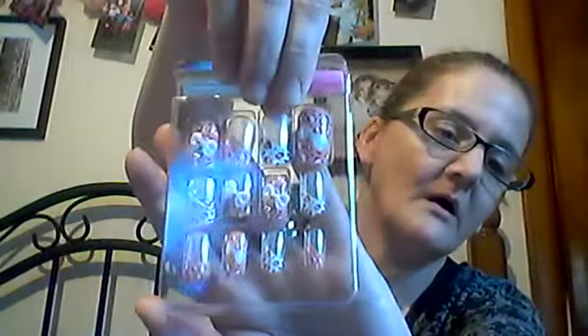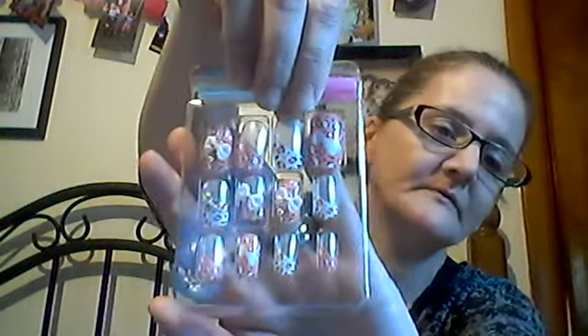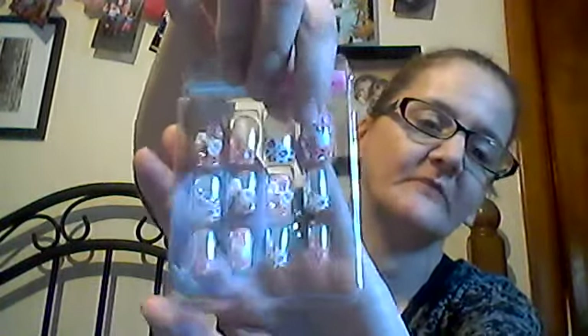Then I got these ones too — same brand, comes with the glue. These are so cute. They're like pink leopard print and they have little bow tie things on them. I love those. These might be a little big for me because I like tiny little nails, but I can work with them — I have the nail clipper. So that would work just fine.